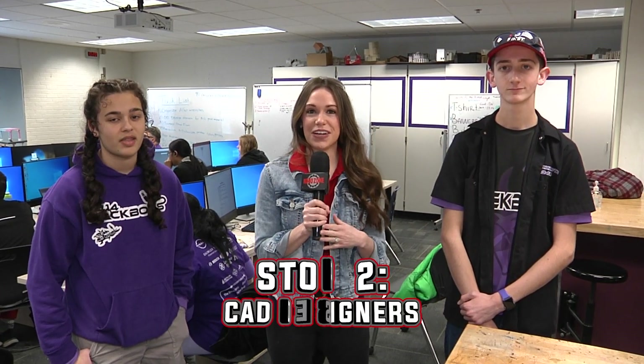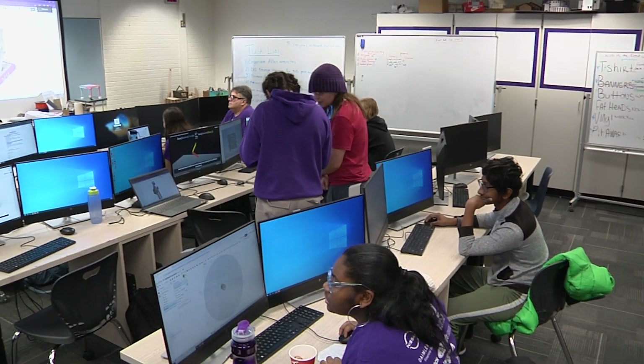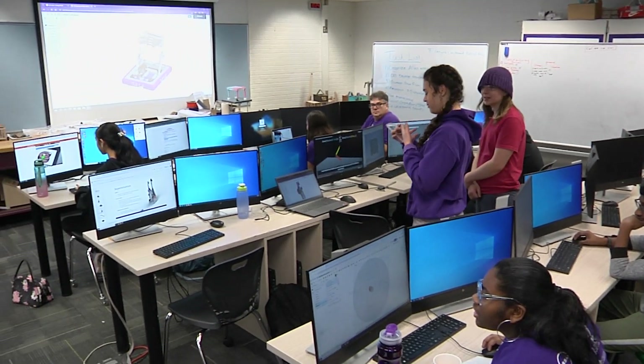We're on our next stop on our tour. We are in the CAD subgroup — this is where they design the whole robot based on Mechanical's prototyping, then ship it off to Mechanical who will be turning the wrenches in the shop. To describe more of what goes on here, I've got Eliana.